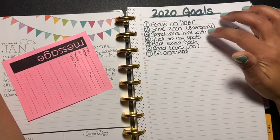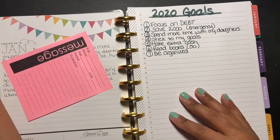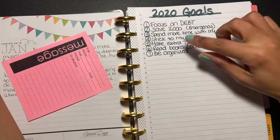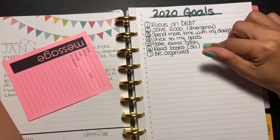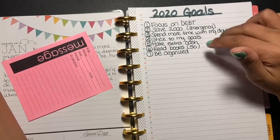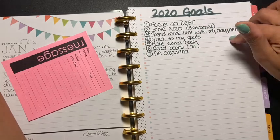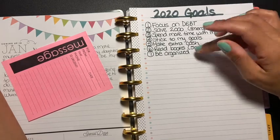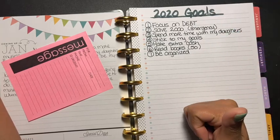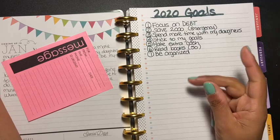I'm also going to post on Mercari, and if you know any other sites I can post on to sell items, leave it in the comment section below. Number six is to read books. Last year I read maybe two books, but for 2020 I actually want to read 50 books, and I'm going to jot them down — each book I read I'll write in my calendar. Number seven is to be organized: write down everything, use the expense tracker so I can see where my money is going, and keep track of everything including my mail and things around the house.